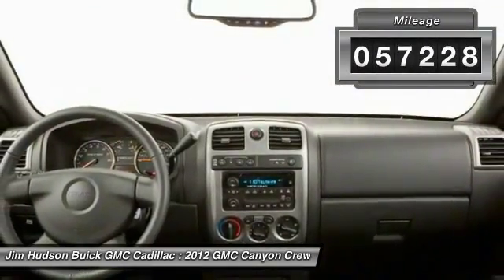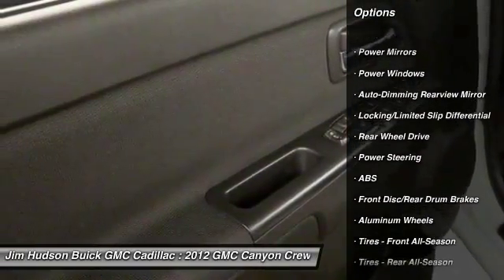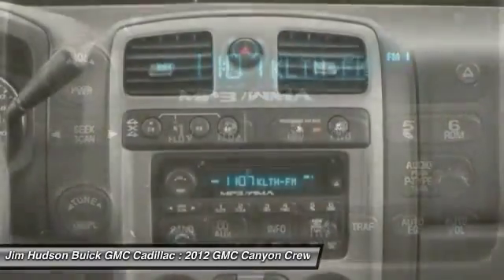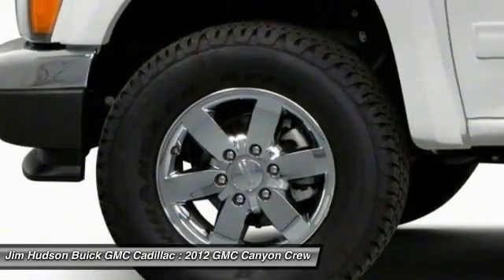This vehicle has less than 60,000 miles. Here are some of this vehicle's great options: stability control, traction control, anti-lock braking system, keyless entry, leather-wrapped steering wheel, Bluetooth, power steering, adjustable steering wheel, driver airbag, cruise control.